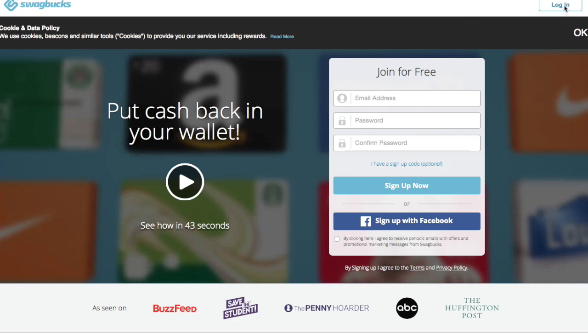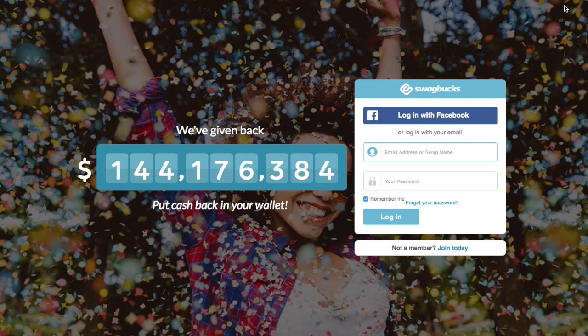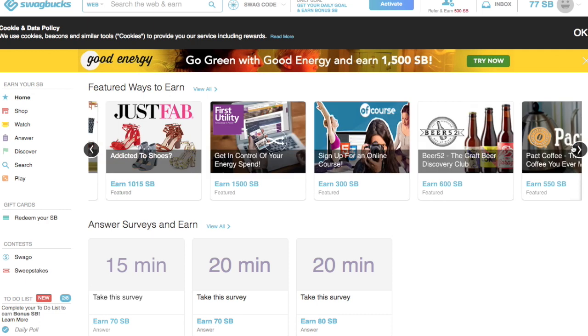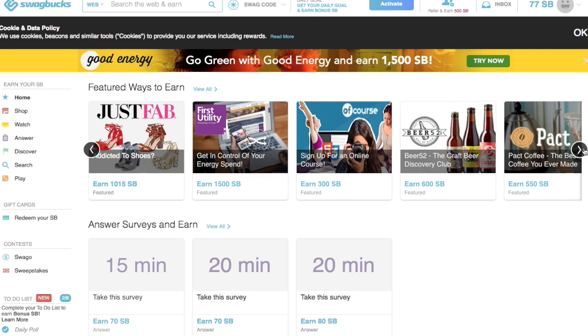If you go to swagbucks.com you want to just log in, so I'm going to log into mine real quick. Now I'm into the website — this is SwagBucks. You don't need a credit card or anything to actually sign up for swagbucks.com. Some tasks you do have to buy things, but you don't have to do those ones — I don't do those ones.